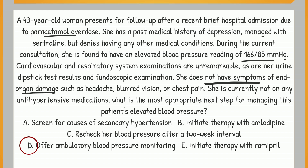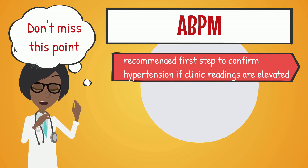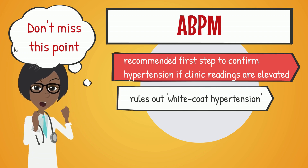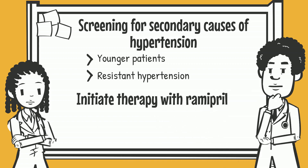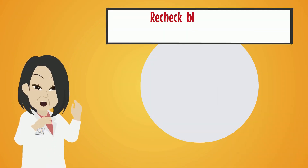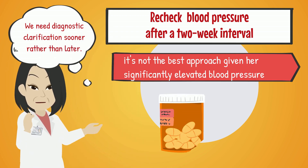But why this option? Ambulatory blood pressure monitoring, also known as ABPM, is the recommended first step according to NICE to confirm hypertension if clinic readings are elevated. ABPM helps get a clearer picture of blood pressure levels throughout the day and rules out white coat hypertension. Screening for secondary causes is reserved for younger patients or those with resistant hypertension — our patient doesn't fit these criteria. Jumping straight to antihypertensives like amlodipine or ramipril isn't recommended without first confirming the diagnosis. Simply rechecking after 2 weeks isn't ideal given her significantly elevated blood pressure. If hypertension is confirmed, stepwise drug treatment usually follows.